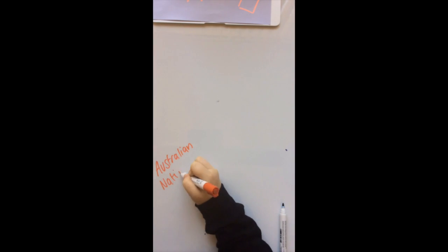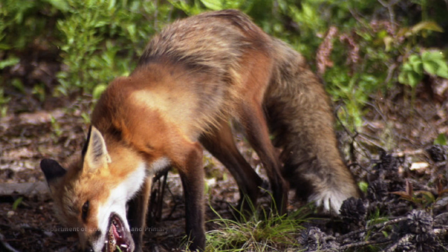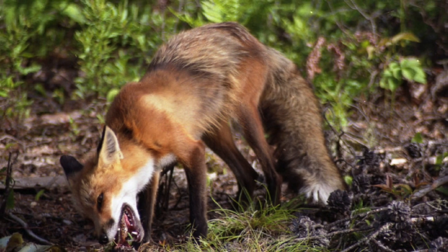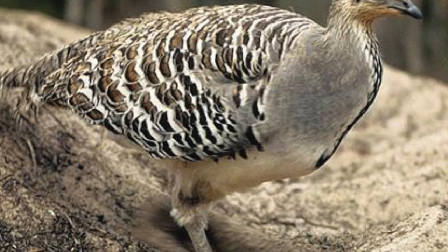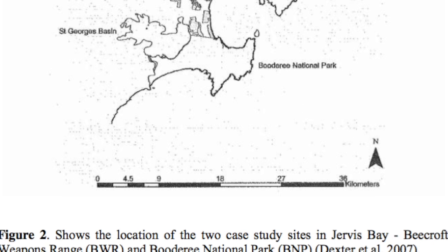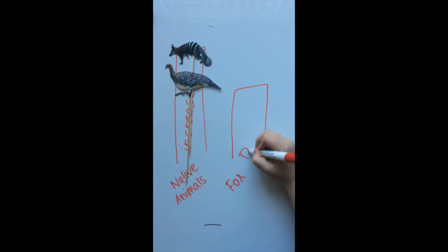Studies show a correlation in the decline of certain Australian indigenous fauna when foxes were evident in a certain area. The population of the Australian malleefowl, which is a ground-dwelling bird found mostly in New South Wales, was found to increase when fox populations in the area were reduced. Again, in Jervis Bay, a clear correlation between reduction in fox numbers as a result of baiting and an increase in numbers of Australian indigenous wildlife within the area has been found.